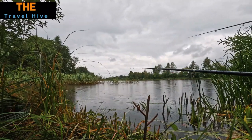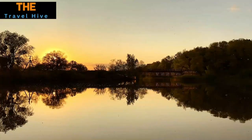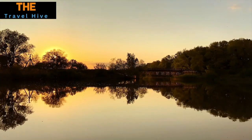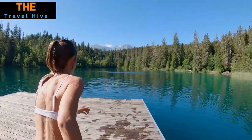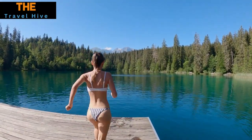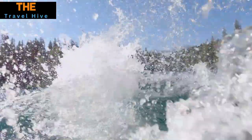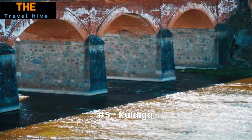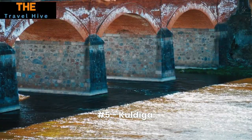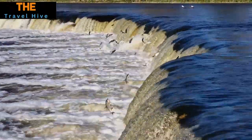Number 6: Razna National Park. Boasting Latvia's second largest lake, Razna National Park offers an escape into tranquility. Its calm waters and verdant forests create a serene backdrop perfect for relaxation and reflection. Whether you're into boating, hiking, or simply soaking in natural beauty, this national park provides the ideal setting to truly disconnect and unwind.